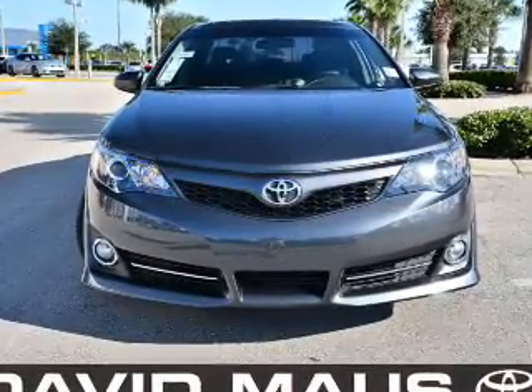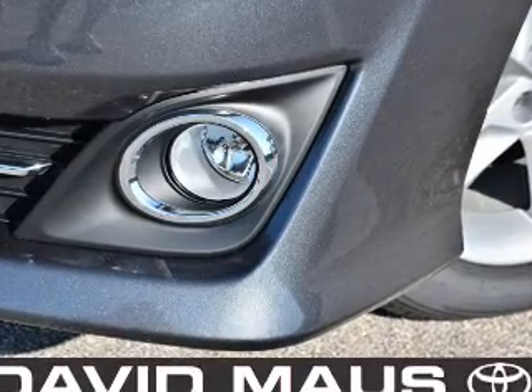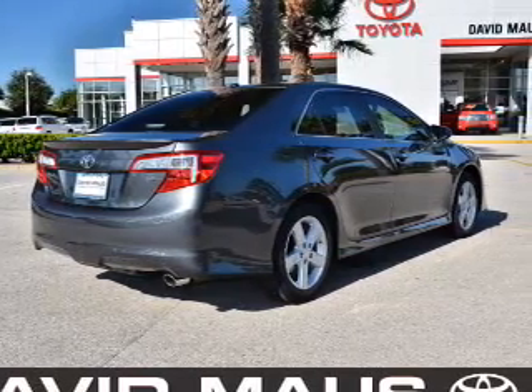With an efficient four-cylinder engine connected to a smooth-shifting six-speed automatic transmission, the anti-lock braking system will help deliver you safely to your destination. And memory settings make for a more comfortable ride.